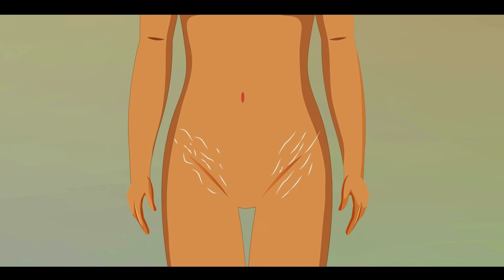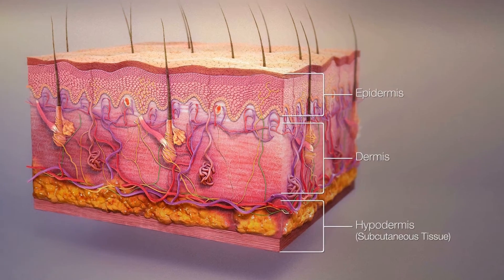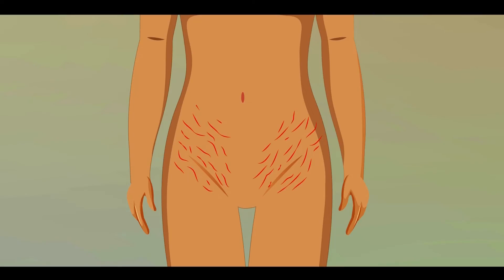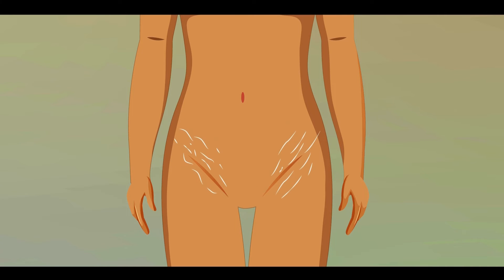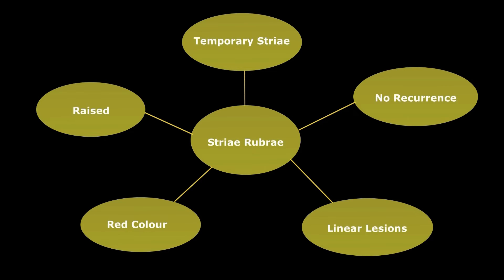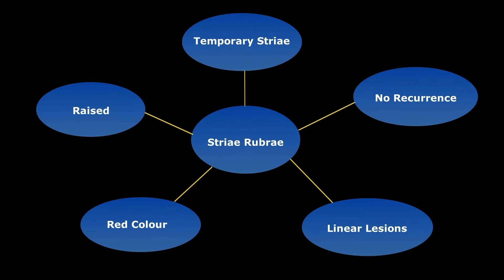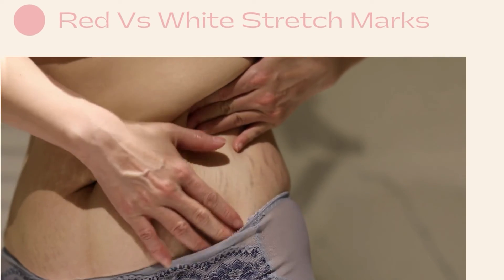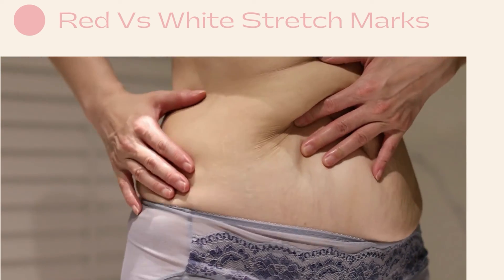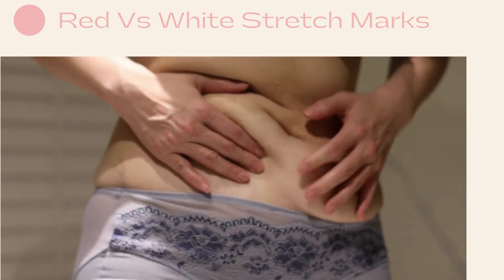Stretch marks, or striae distensae, arise from the dermis and are believed to be due to stretching of the dermis. There are two forms: striae rubrae and striae albae. The acute stage, striae rubrae, is characterized by initial red, flat lesions aligned perpendicular to the direction of skin tension. The chronic stage, striae albae, features faded, atrophic, wrinkled marks with reduced pigmentation or a white color.